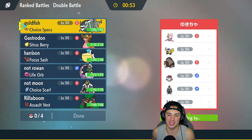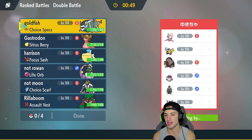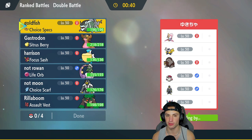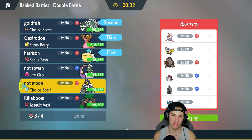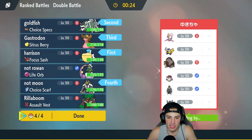Hopping into our second match. We're going up against a Cresselia Trick Room team with Ursaluna, Iron Hands, Amoonguss, Urshifu, and Fluttermane. For team selection, I think Gastrodon is going to be lovely here. I'll go Pelipper alongside Basculegion, bring Gastrodon in the back end, and then either Rillaboom or Urshifu last.